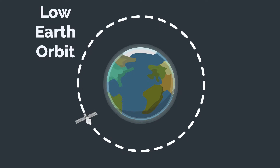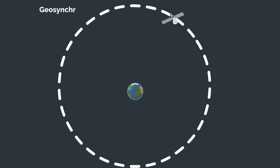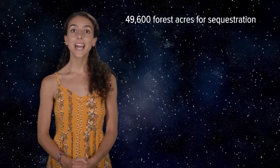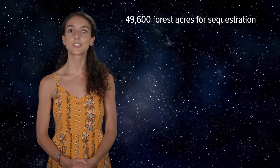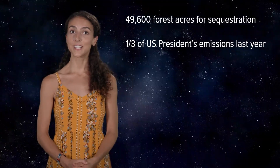The total maximum payload for Falcon Heavy is 64 metric tons — that's 141,000 pounds — sent into low-Earth orbit. Other flights, like Highly Elliptical Orbit, Geosynchronous Transfer Orbit, and Earth Escape trajectories, will use more propellant and carry a smaller payload. However, the carbon formed outside of our atmosphere is not considered a greenhouse gas. For a year of space travel, that would require 49,600 forest acres to sequester the carbon from the atmosphere — three times less than the carbon footprint for the U.S. President in 2018.